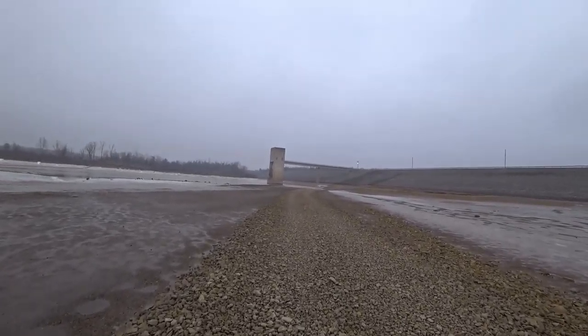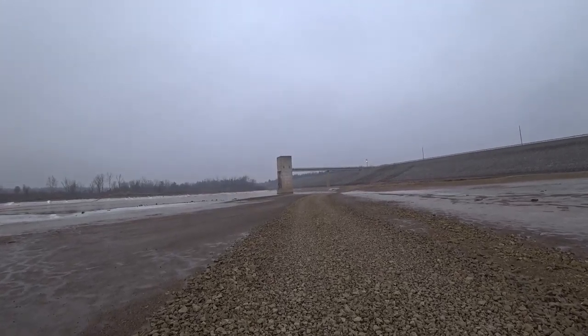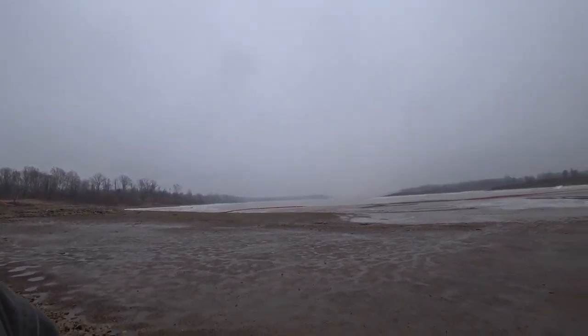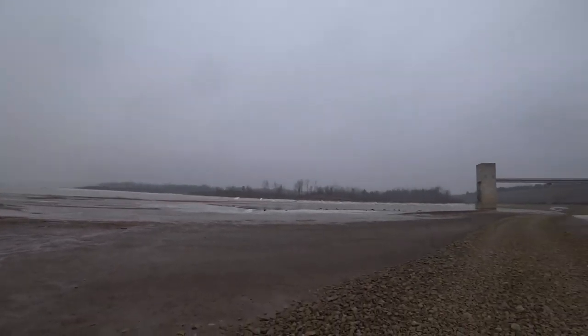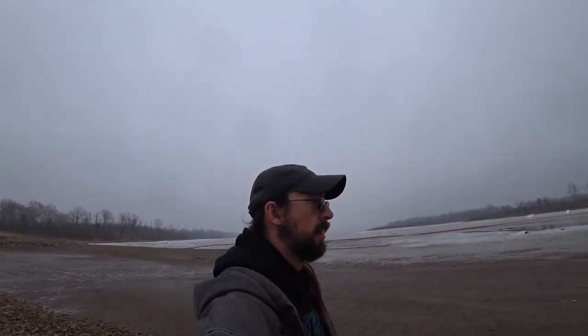It's like they put this path in here just since the water's been down, so I could get out here and walk. Pretty neat — just barren and desolate looking out today. It's supposed to get really nasty tonight. It was 45 degrees today and then tomorrow is supposed to get down into the teens again, maybe with some inclement weather and precipitation of some sort.